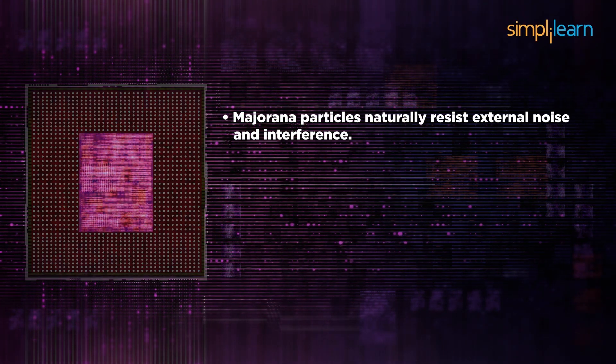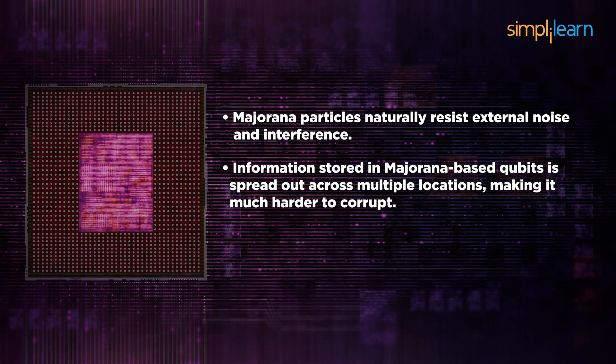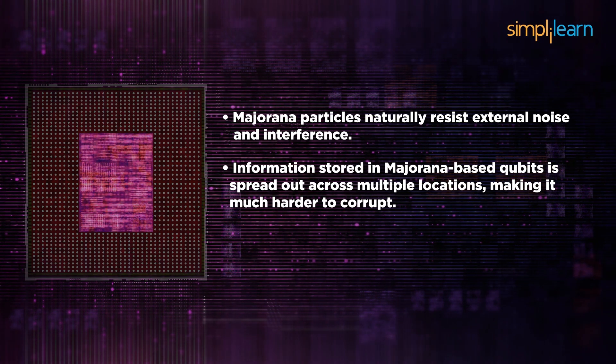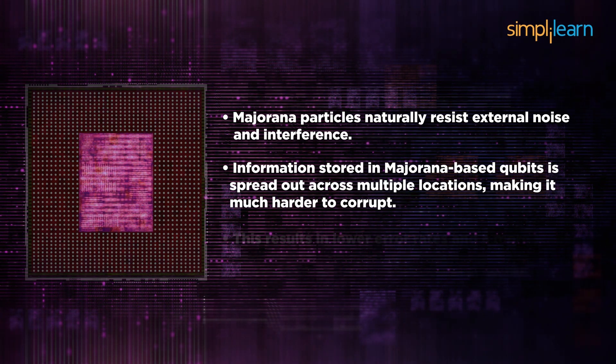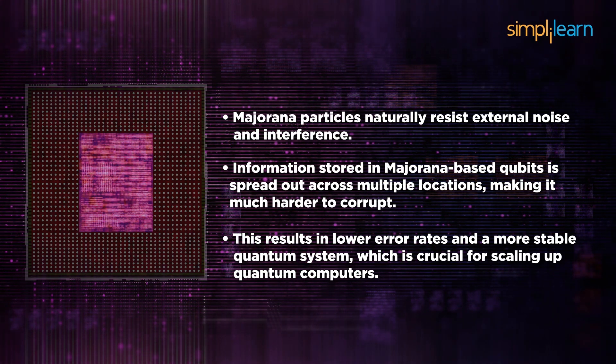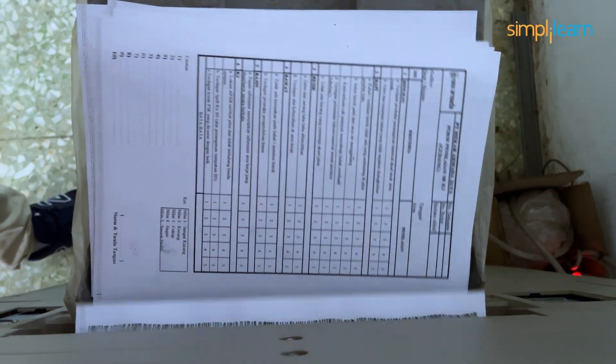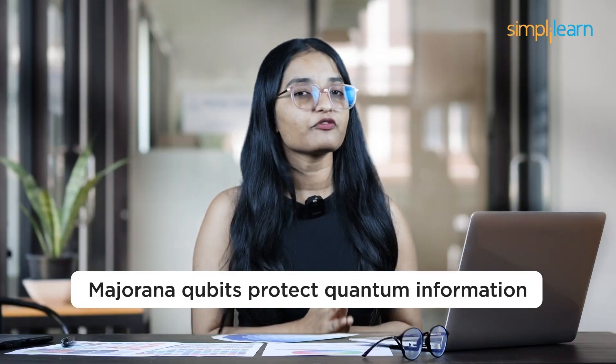Majorana particles naturally resist external noise and interference. Information stored in Majorana-based qubits is spread out across multiple locations, making it much harder to corrupt. This results in lower error rates and a more stable quantum system, which is crucial for scaling up quantum computers. Think of it like this: imagine writing an important message on a single piece of paper — if that paper gets destroyed, the message is lost forever. But if you spread the message across multiple papers, losing one doesn't erase the whole thing. That is how Majorana qubits protect quantum information.